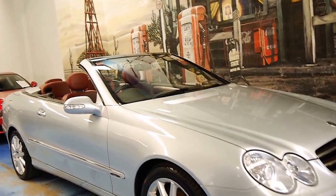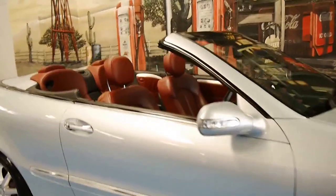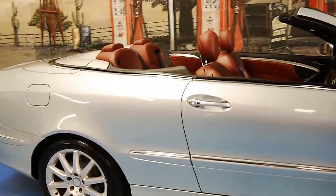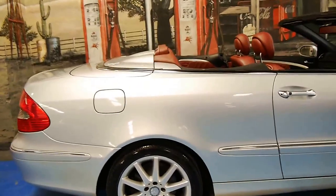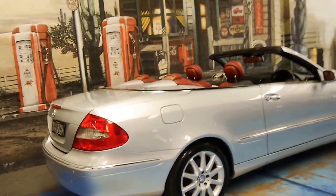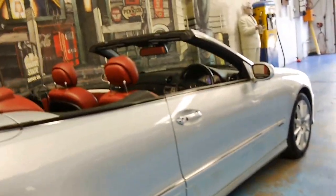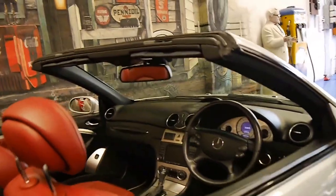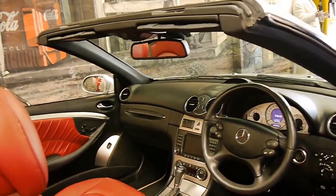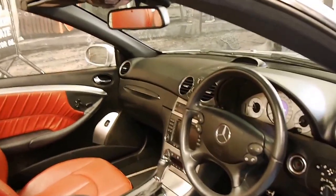Welcome to the Old Timer Centre. Today we have for you something we think is pretty special. It's a 2008 CLK 500, and it has absolutely every option available at the time. It's Zircon Silver with beautiful red leather interior, and it's done just 46,000 kilometres from new.